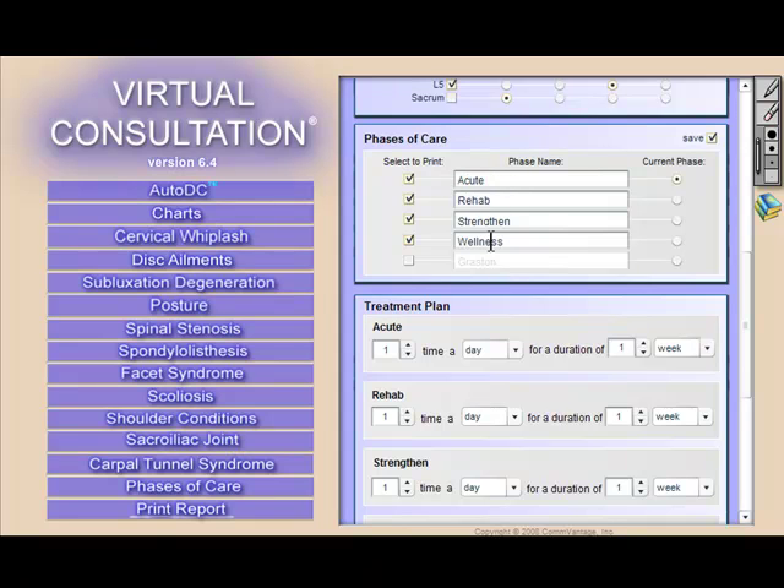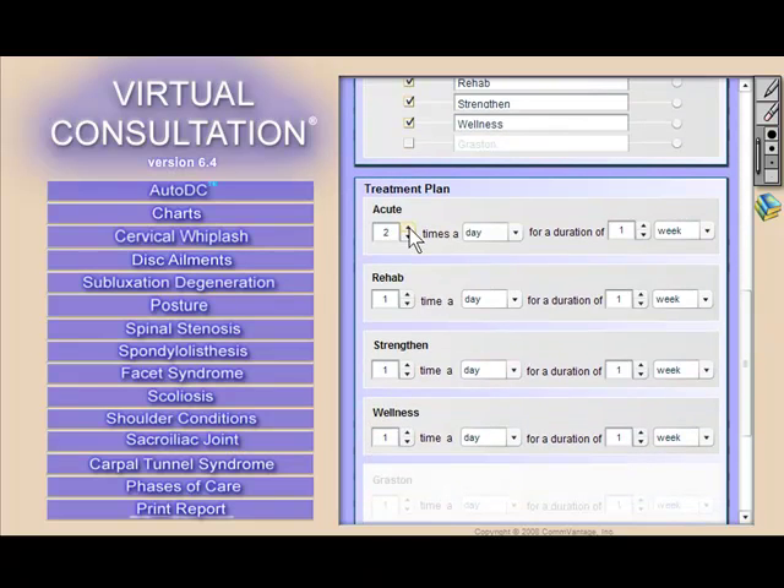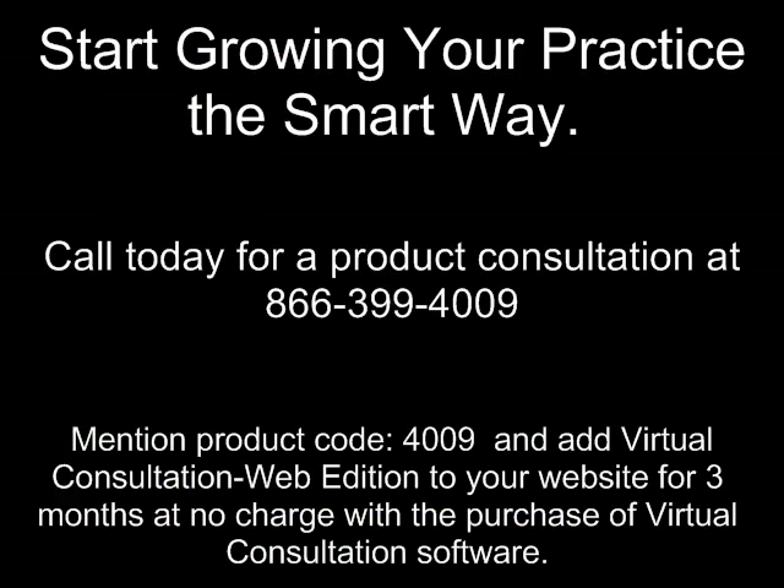Virtual Consultation comes packaged with a corresponding reception room DVD featuring similar graphics and animations, great for every patient's first visit. The product also includes an unconditional 30-day money-back guarantee. If you're ready to build your practice the smart way — through education and community involvement that generates referrals, and without risky advertising — give us a call today. Thousands of doctors are glad that they did.